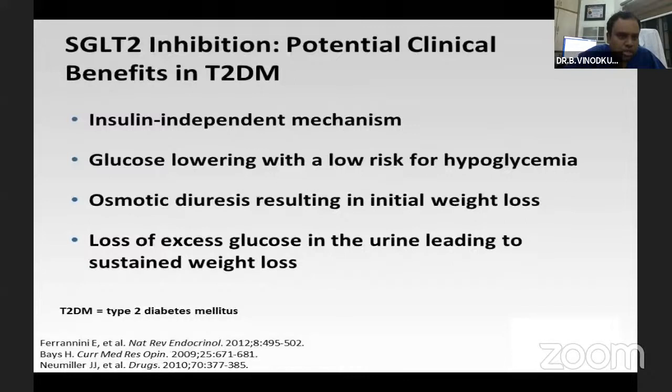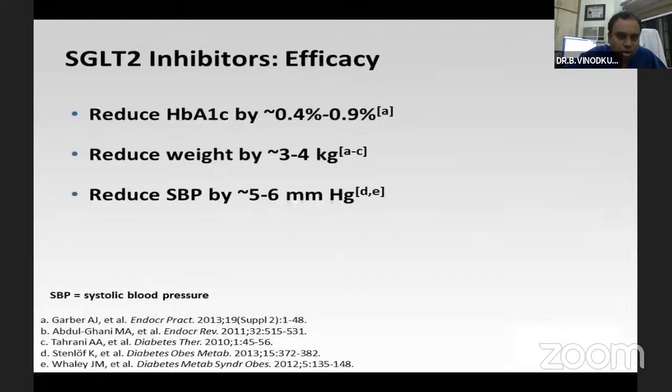As noted in the introduction, it is an insulin-independent mechanism of glucose lowering with a low risk for hypoglycemia. It causes osmotic diuresis, leading to weight loss from excess glucose in urine, making sustained weight loss an important pleiotropic effect of SGLT2 inhibitors. Another notable feature is blood pressure reduction, both systolic and diastolic. This molecule is free of hypoglycemic risk, which is a major advantage. So it not only reduces HbA1c but also reduces weight and blood pressure.